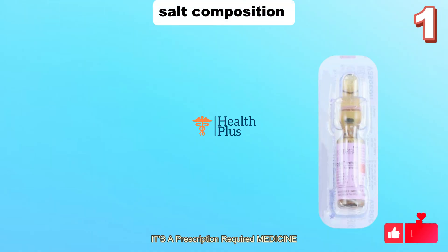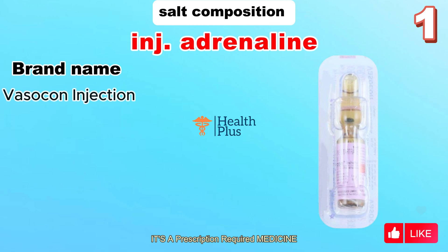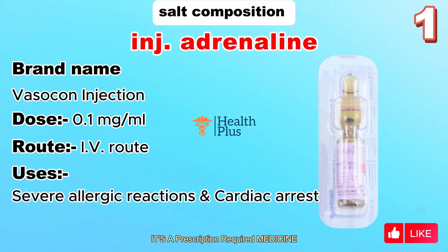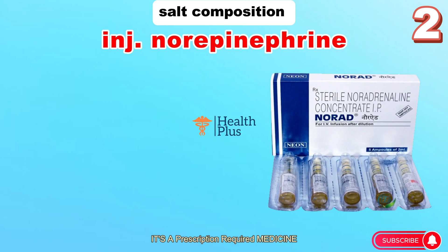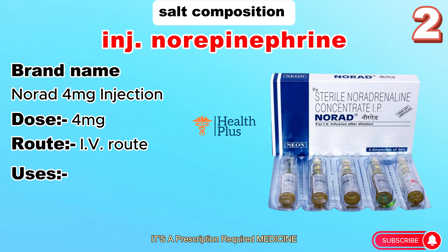Salt composition: Adrenaline injection. Brand name: Vasocon. Dose: 0.1 milligrams per milliliter. Route: IV. Uses: severe allergic reactions and cardiac arrest. Salt composition: Norepinephrine injection. Brand name: Norad 4 milligrams.